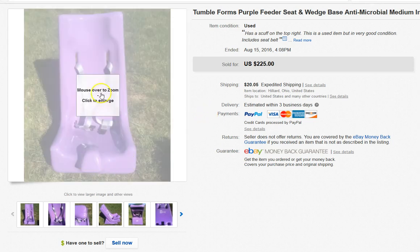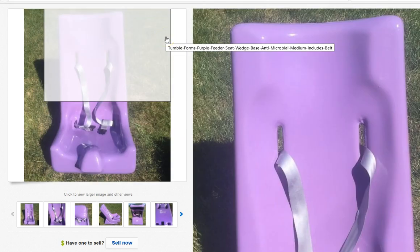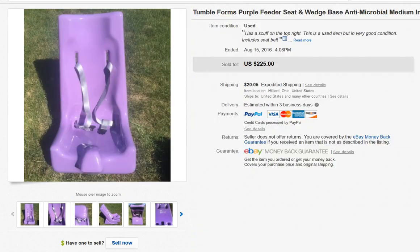I sold this for about $200 — took a best offer. This is not durable medical equipment in the traditional sense — you don't need a prescription to buy it. It's something you can buy out of a catalog if you could find them, but they're really super expensive.